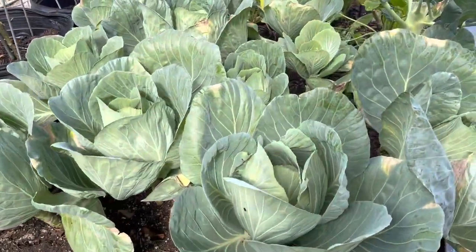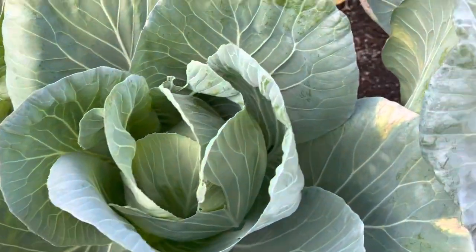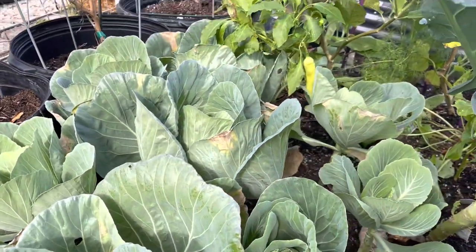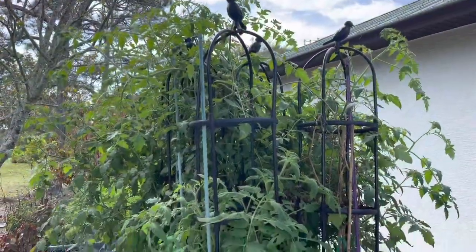And my cabbages - they're forming heads. I haven't harvested yet, I don't think they're ready yet, but we're patiently waiting. My tomato bed is coming up next.